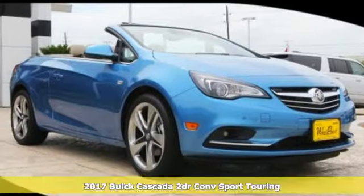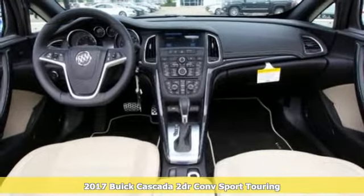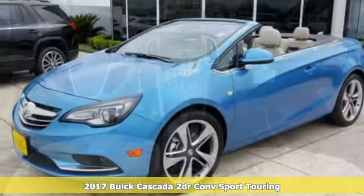It's a 2017 Buick Cascada. Buick's thorough engineering amounts to steady fun whether the top is up or down in this gorgeous Cascada.